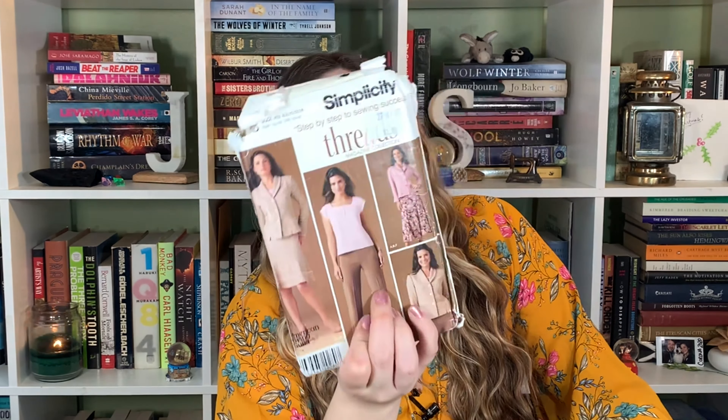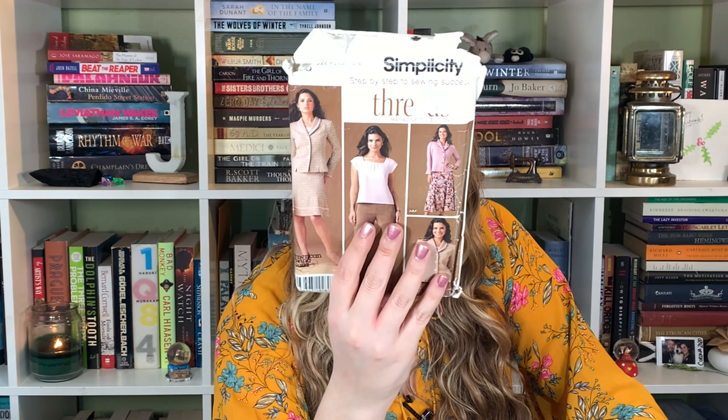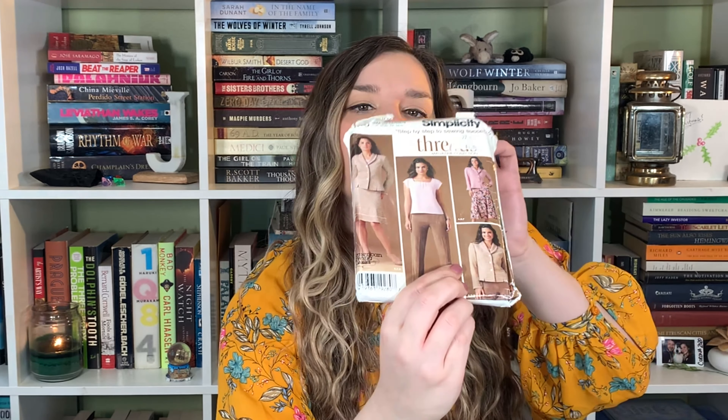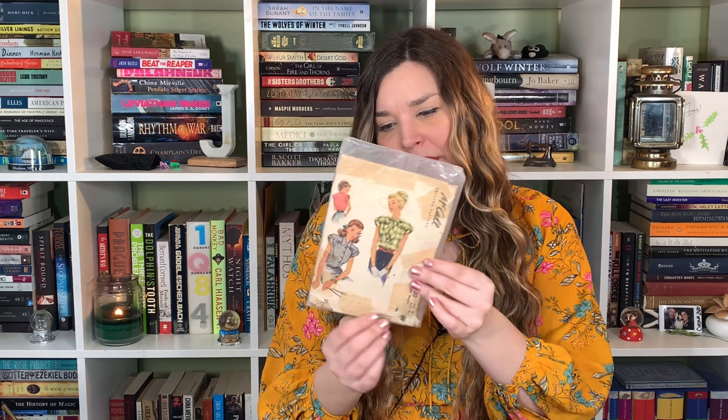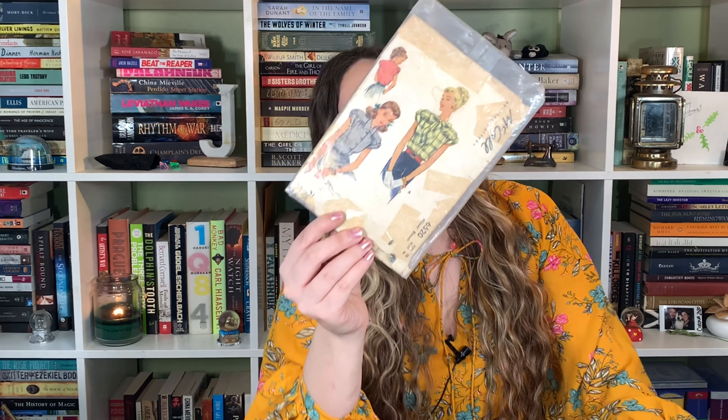We're ending on a little bit of a positive note — but not really. This is the second last one. Simplicity, goes all the way up to size 14 — blouse, jacket, pants, skirt. It is factory folded. Last one, and it looks like a cute one. McCall's printed pattern — it looks like it's been mailed in. It has a bow — this is actually really cute. It's size 14.